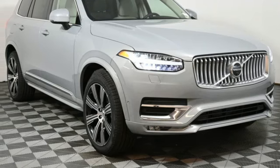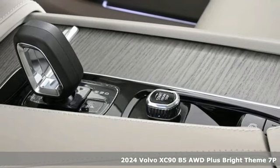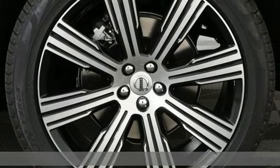It's a new 2024 Volvo XC90. In its element, in all the elements, this XC90 puts you in command of an exhilarating drive.